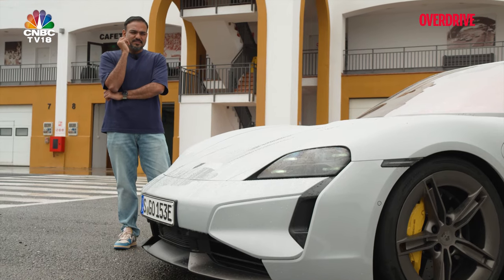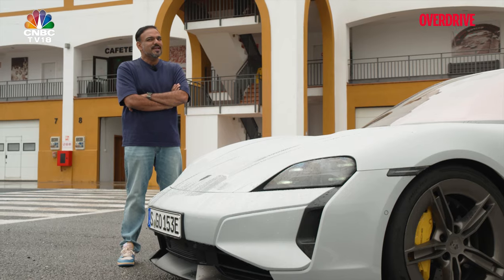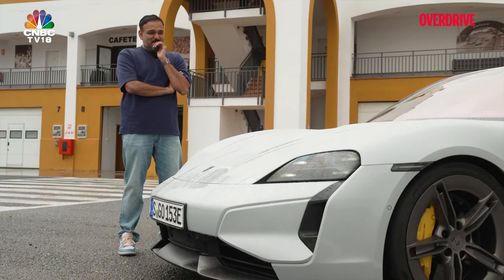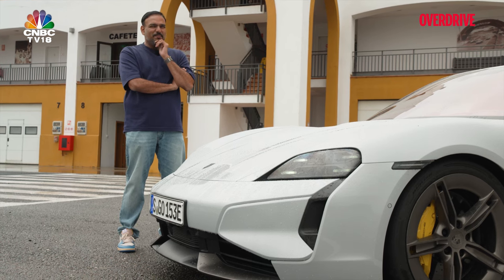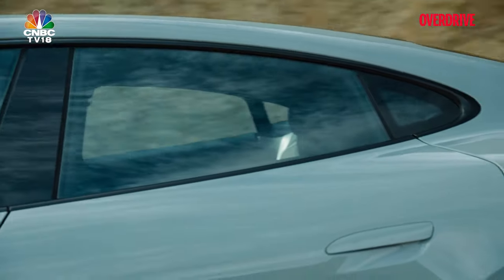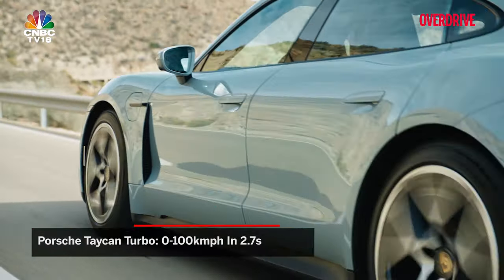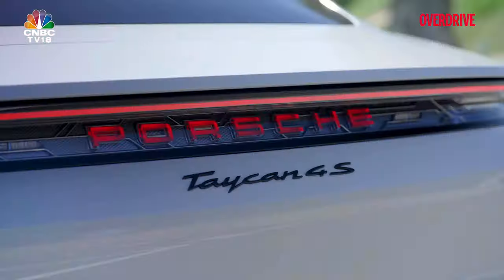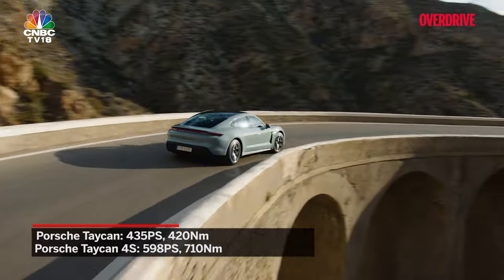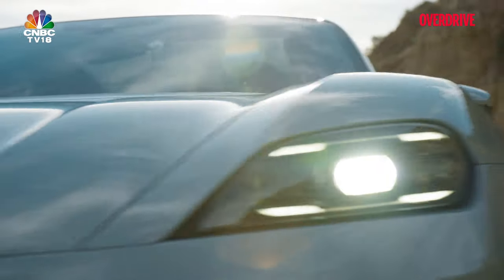That means it's actually quicker than most of the 911s you can buy right now. Honestly, I don't like the sound of it — pun intended. But these EVs are getting bloody quick. In India, the Taycan Turbo will lead the charge, catapulting from 0 to 100 in a swift 2.7 seconds. And even the more sedate offerings, like the Taycan 4S and the base Taycan, still deliver more verve and vigour than before, with more power and quicker acceleration.